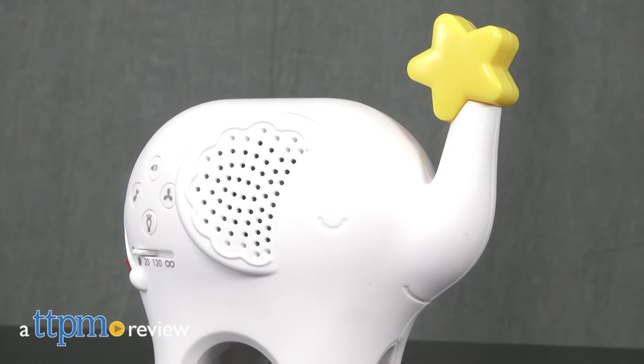Let's talk about the elephant in the room, shall we? Hey guys, I'm Michelle from TTPM, and today we'll take a close look at the Music & Lights Elephant from Fisher Price.